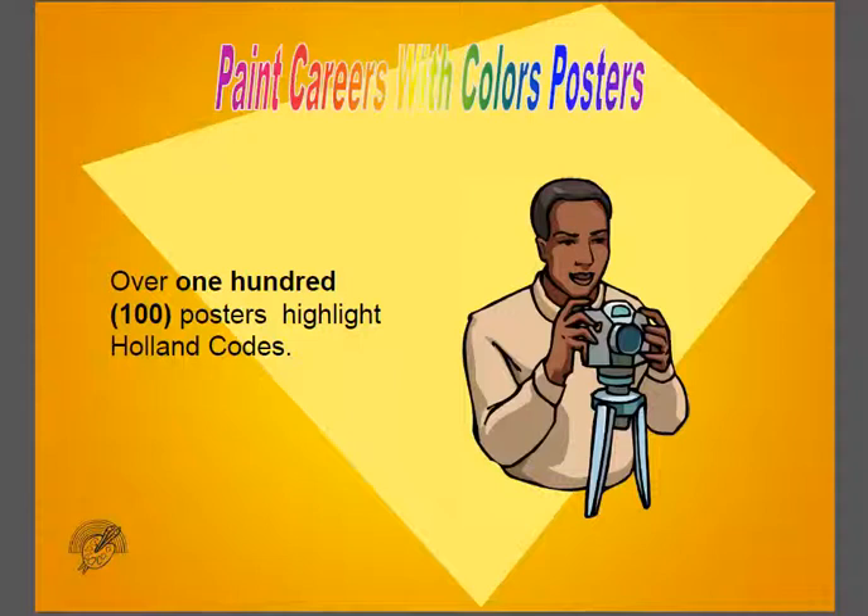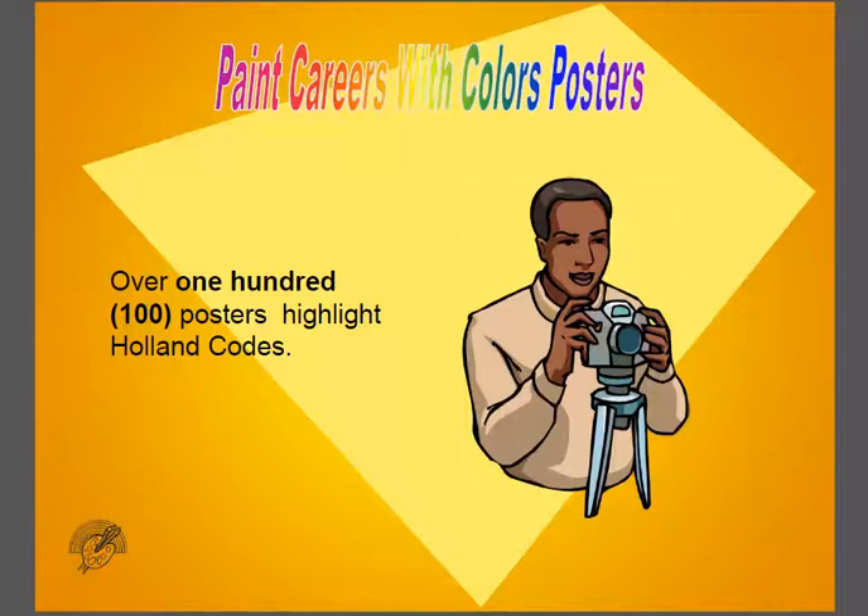We have created a hundred posters to highlight these six groups. The Realistic group is for children and adults who like working with their hands, playing sports, and using tools.